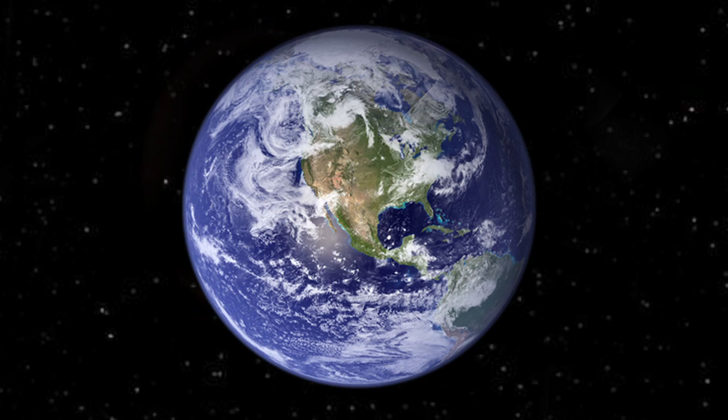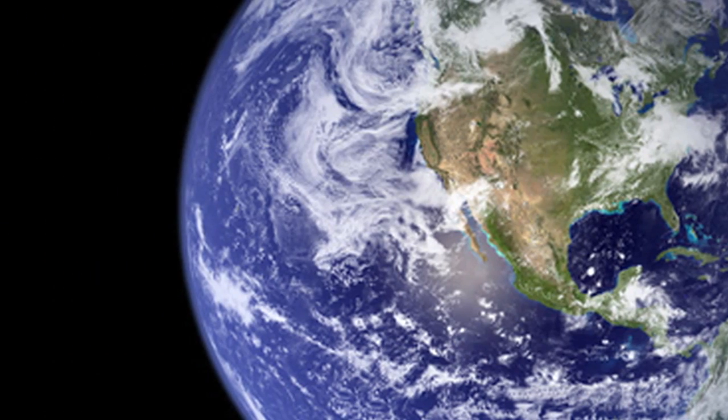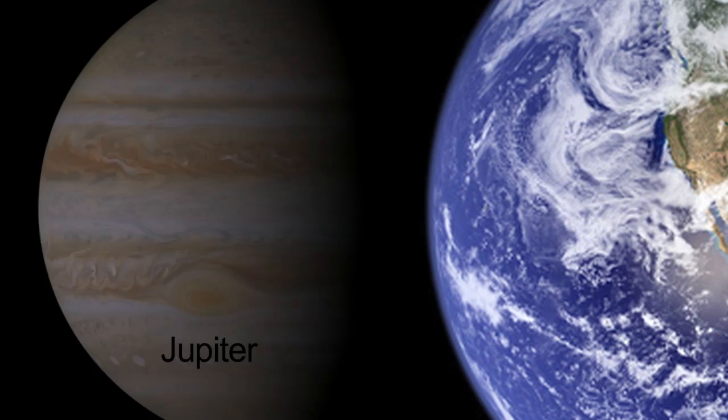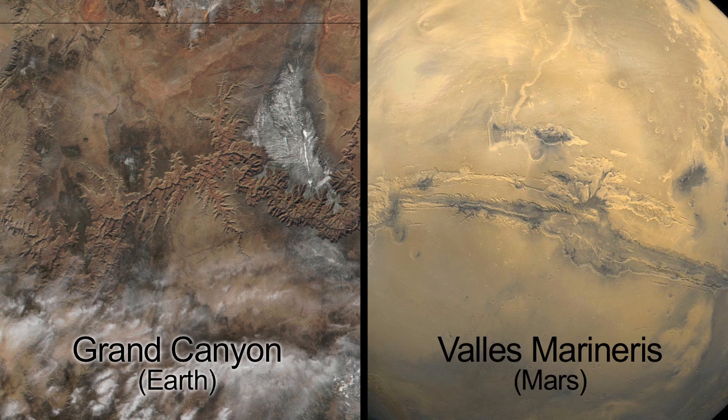Which solar system objects have we left out? Earth. Take a look around to see the earthly features found on other solar system bodies: clouds, lakes, mountains, and valleys.